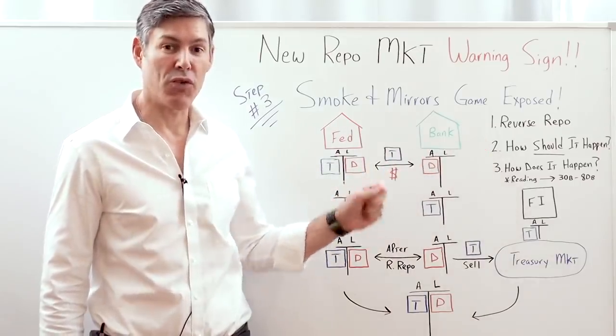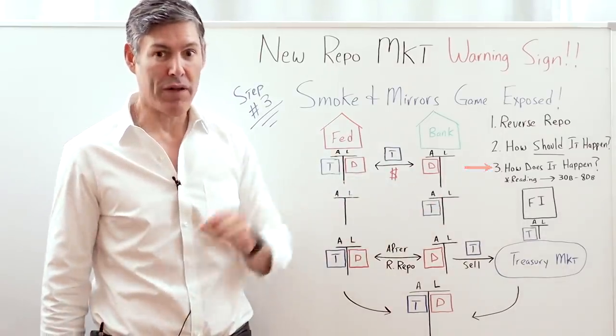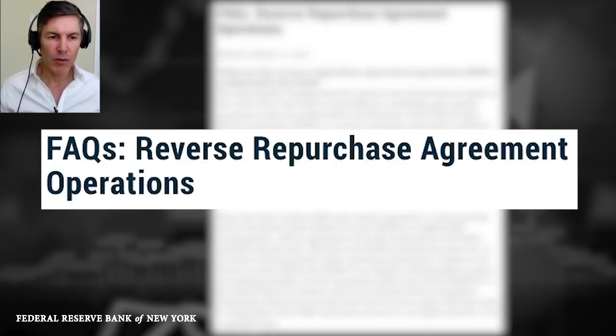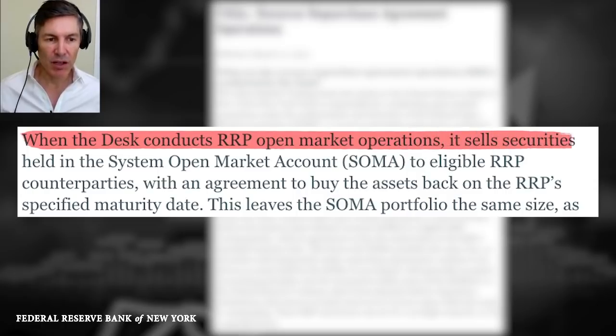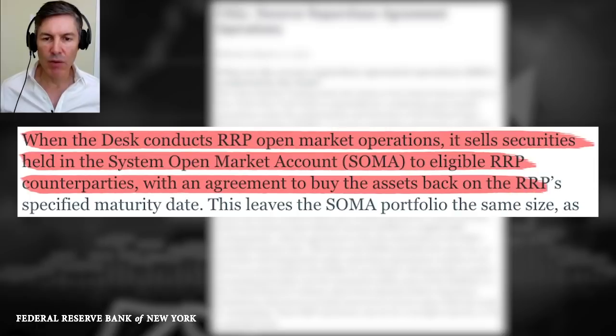But what I'm going to reveal right now is this is not the way it's happening. Let's go straight to the New York Fed's website where they describe the process of the reverse repo transaction. 'When the desk,' which is their trading desk, 'conducts reverse repo open market operations, it sells securities held in the SOMA portfolio' — the System Open Market Account — 'to eligible reverse repo counterparties, such as commercial banks, with an agreement to buy the asset back on the reverse repo specified maturity date. This leaves the SOMA portfolio the same size.'